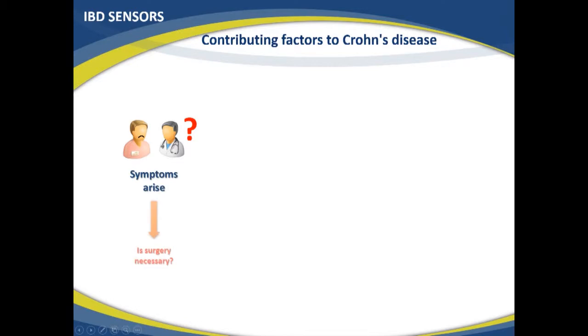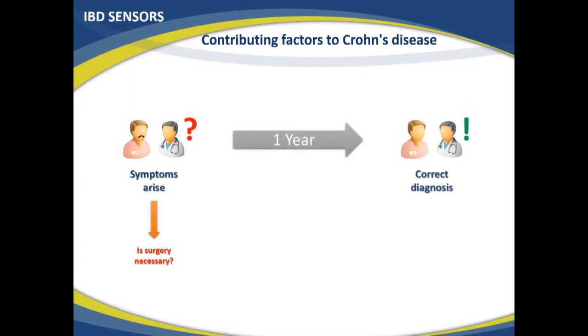When a person has symptoms and gets the right diagnosis of Crohn's disease when the first symptoms arise, it is usually possible to treat with medication and a modified diet, often avoiding the need for surgery where damaged parts of the intestine are surgically removed. Early detection typically improves outcomes. If you have symptoms for one year before getting the right diagnosis, surgery is already necessary in most cases.